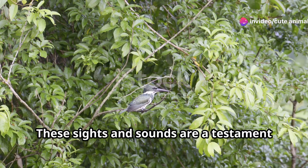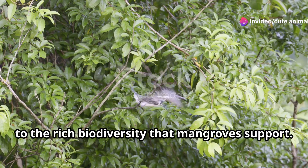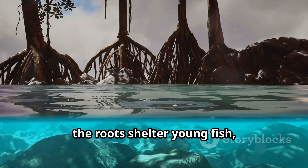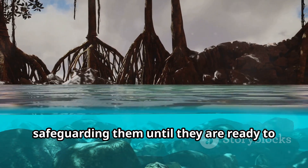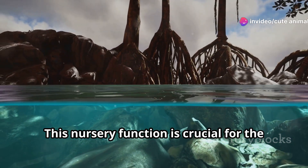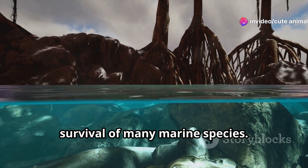These sights and sounds are a testament to the rich biodiversity that mangroves support. Beneath the surface, the roots shelter young fish, crabs, and even baby sharks, safeguarding them until they are ready to venture into the open sea. This nursery function is crucial for the survival of many marine species.